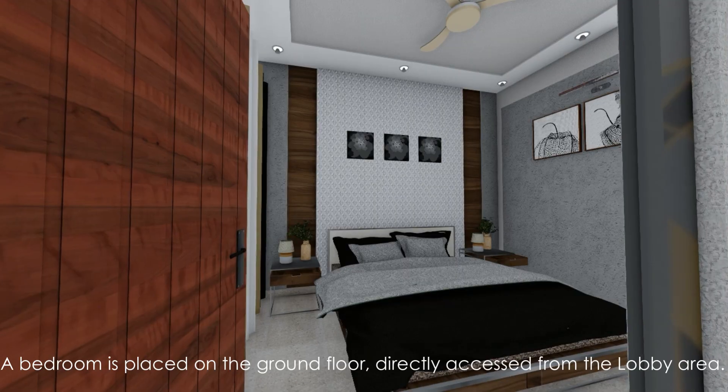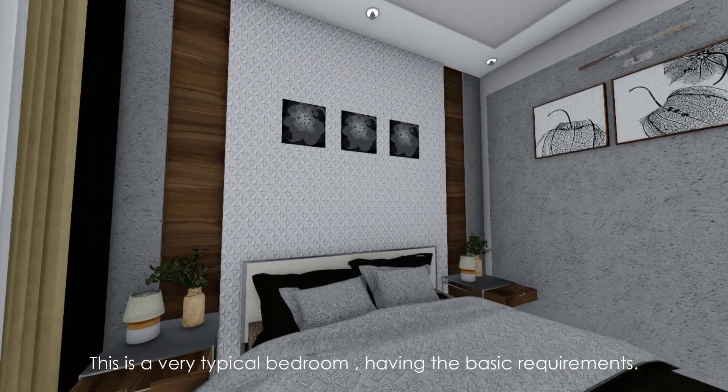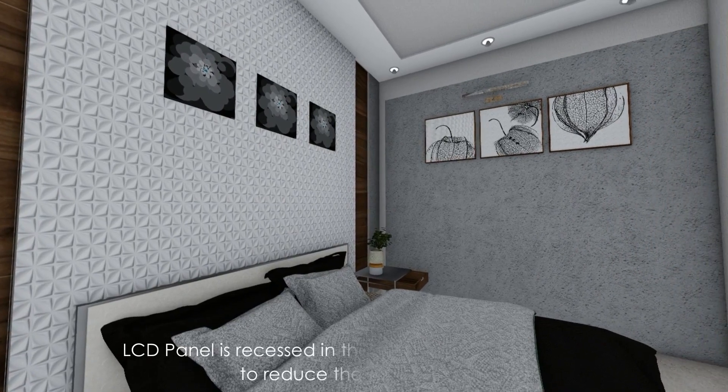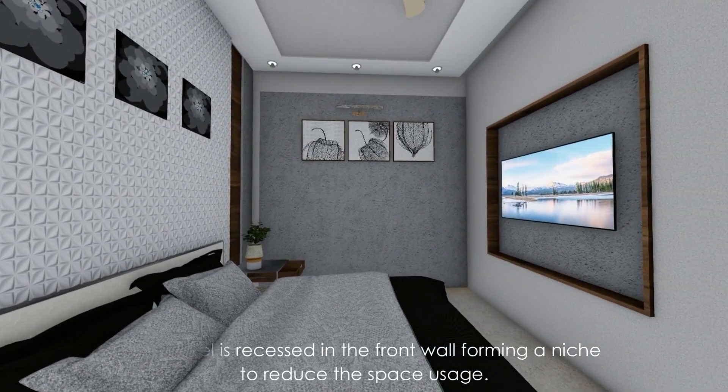A bedroom is placed on the ground floor, directly accessed from the lobby area. This is a very typical bedroom having the basic requirements. The LCD panel is recessed into the front wall, forming a niche to reduce space usage.